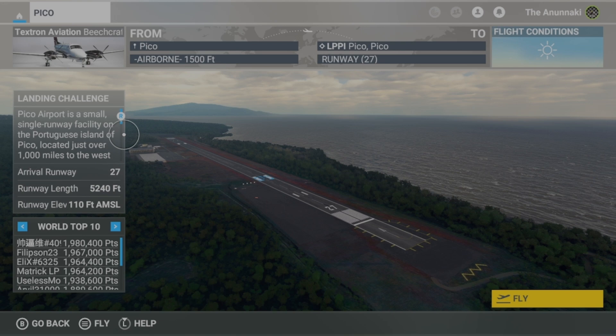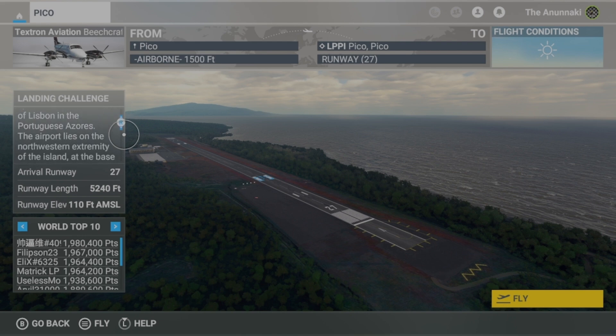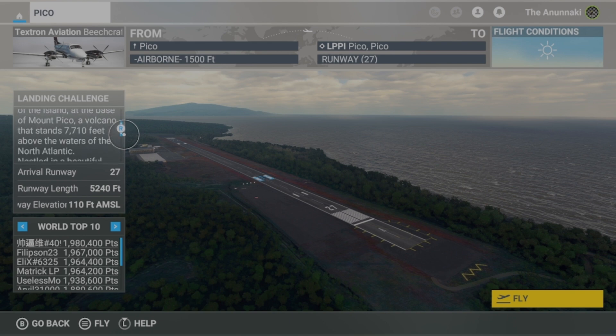Ola! Captain Jess Molina, your pilot for today's landing challenge into Pico, Portugal. We will be flying the King Air 350i with Ace Sims in the right seat. Aloha, Ace Sims here.